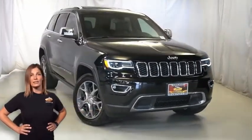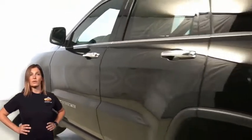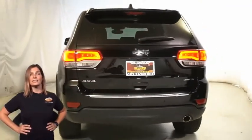Featuring bi-xenon HID headlamps, front LED fog lamps, 20-inch tech gray aluminum wheels, power heated multi-function mirrors with manual fold-away, deep tint sunscreen glass, and LED tail lamps.